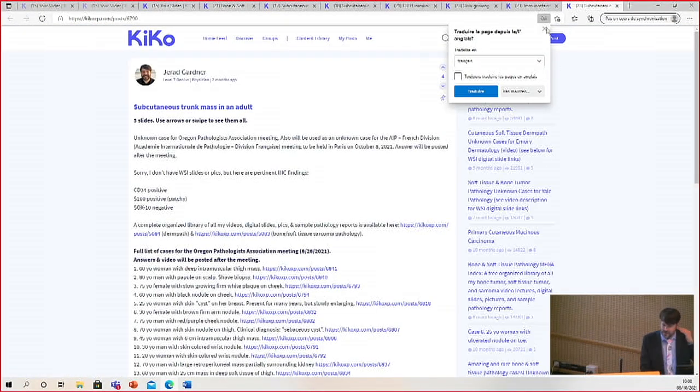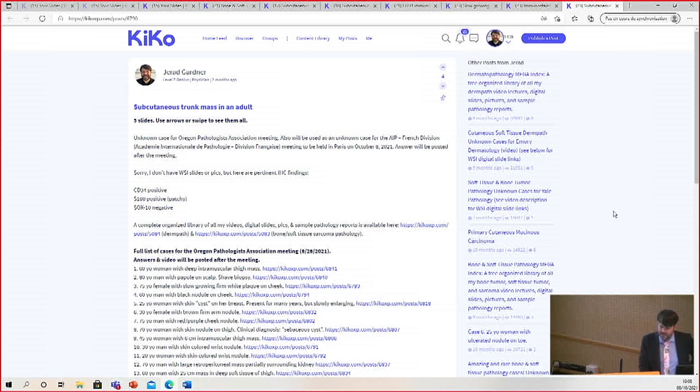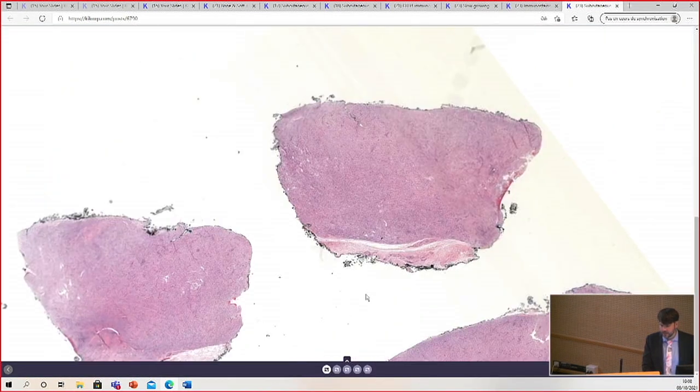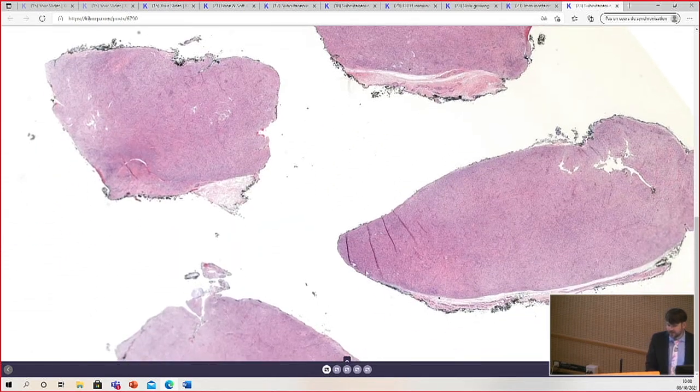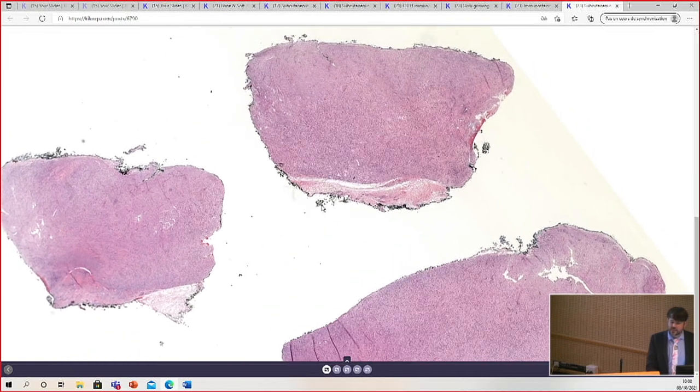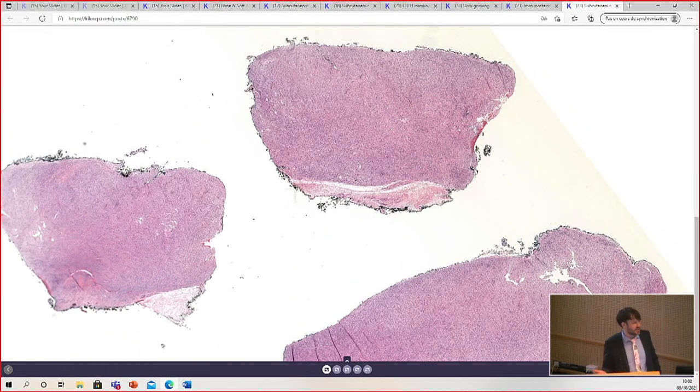I'm running on fumes here, but I'm going to go. The subcutaneous trunk mass in an adult — I don't even remember what this case was. This is a tumor I still have not fully wrapped my head around, and I kind of suspect it's because we don't really know yet how to wrap our head around it. The reason I want to show this again is this is maybe the most challenging case in the whole series, because it shows so many different things. And perhaps that's one of the clues — when I see all these different disparate morphologies, I think about this tumor.